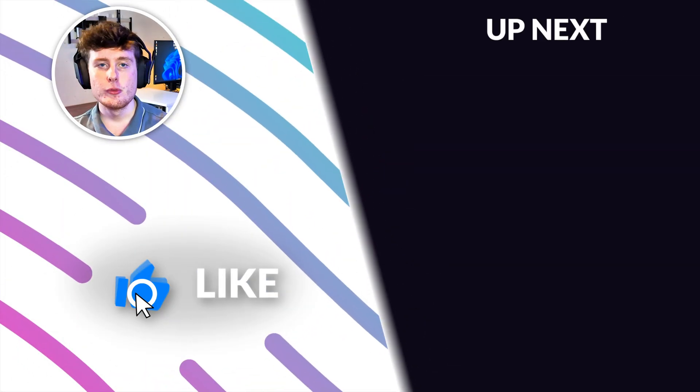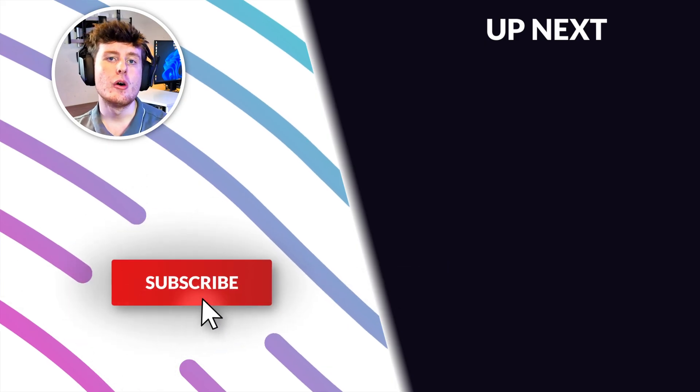But anyway guys, that's all for today. Make sure to like, subscribe, and hit that notification bell. Also make sure to check out the video on screen right now.